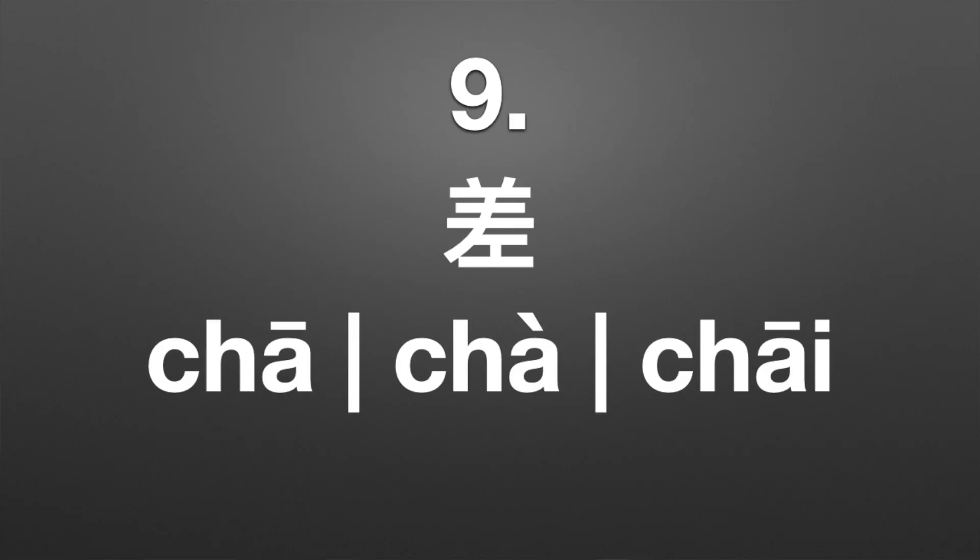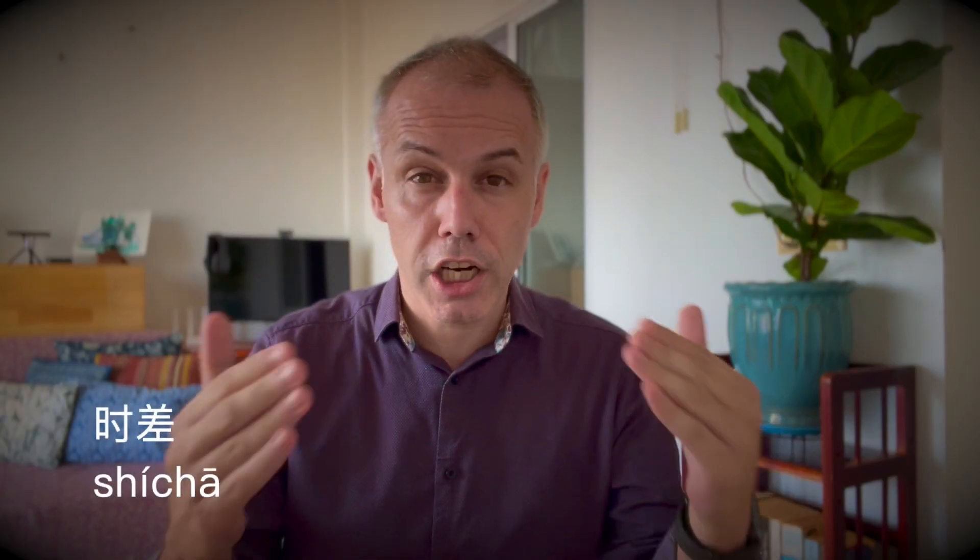Number nine is a tricky one because one of the two pronunciations can itself be said with two different tones. We have 差 (chā), 差 (chà), and 差 (chāi). 差 (chā) means difference and appears in 时差, which means time difference or jet lag. 差 (chà) means to differ from or fall short of, and appears in the very common word 差不多. 差 (chāi) means to dispatch or send, and appears in 出差, which means business trip.